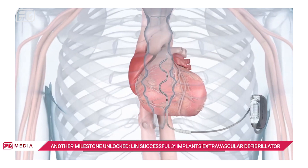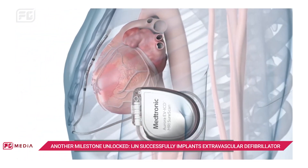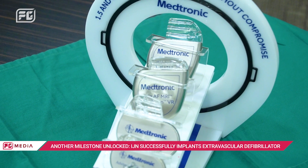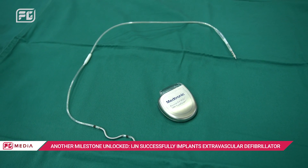This new device provides not only a defibrillation function but also an anti-tachycardia function in a single implantable device. The first EVICD implant was conducted at IJN by Dr. Azdan Hussain, Clinical Director of Electrophysiology and Implantable Devices.